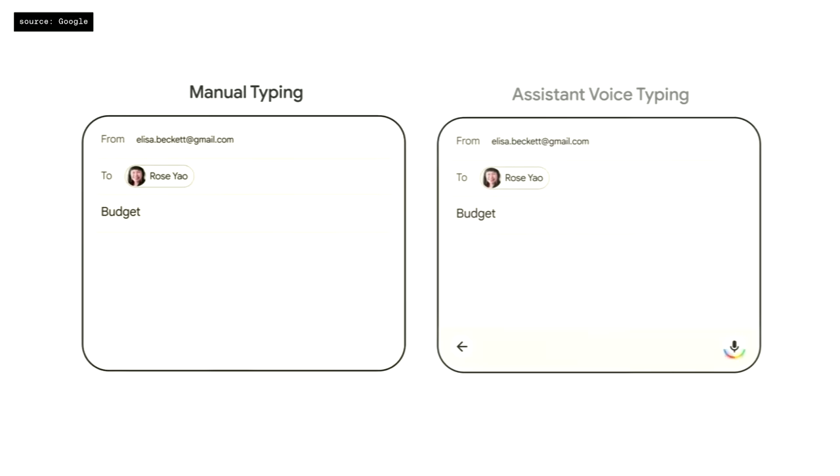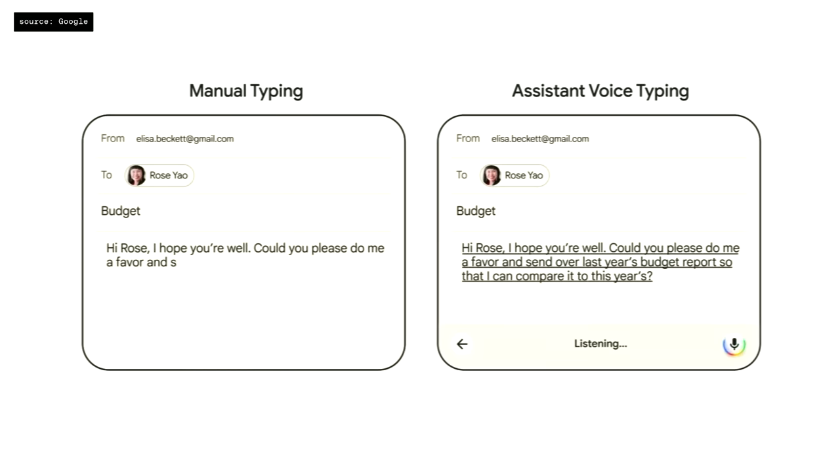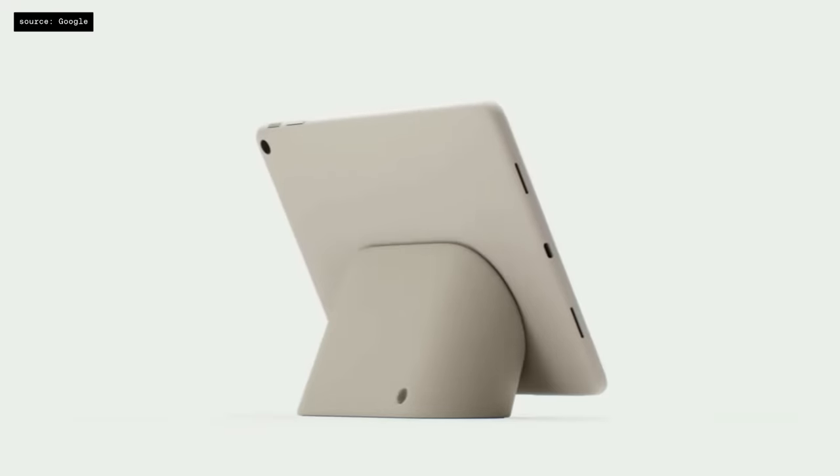With Pixel Speech and Tensor G2, we have the best voice recognition, making voice typing nearly three times faster than tapping. So we engineered a first-of-its-kind charging speaker dock.